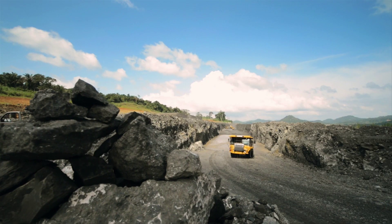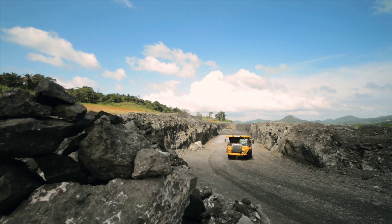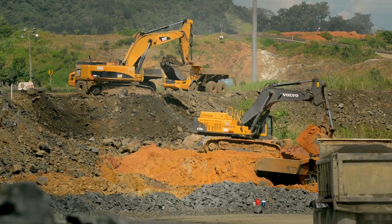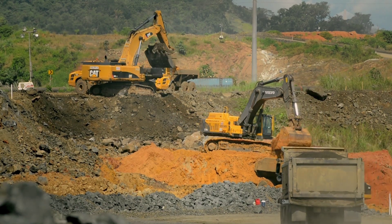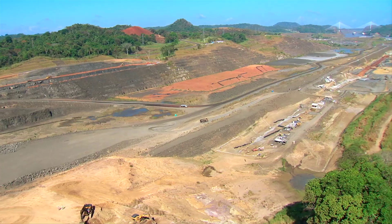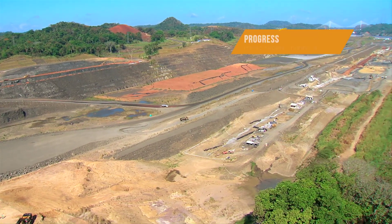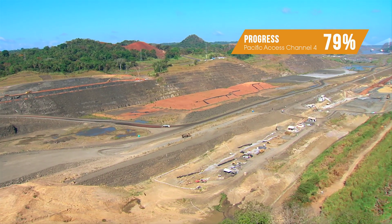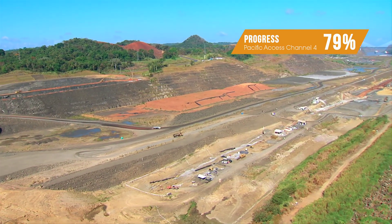Through three dry excavation phases, we moved thousands of tons of big mountains. Having reached the required depth, we are now building a 1.8-kilometer-long dam to separate the waters. We have called it Borinquen.